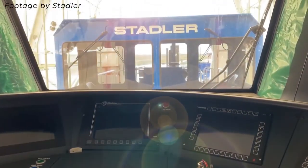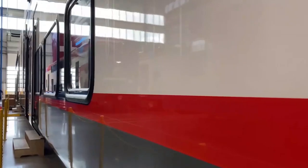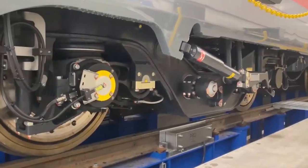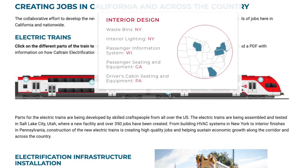Our new high-performance electric train sets are now being manufactured in Salt Lake City, Utah, at a facility made possible by this project. 73 train cars are in assembly with parts from across the United States.